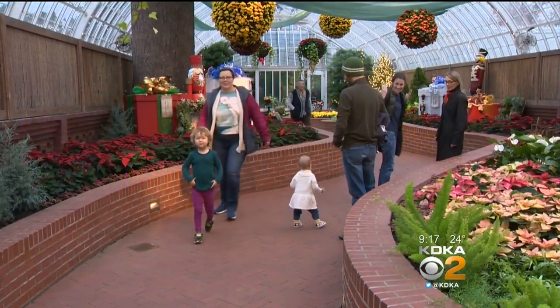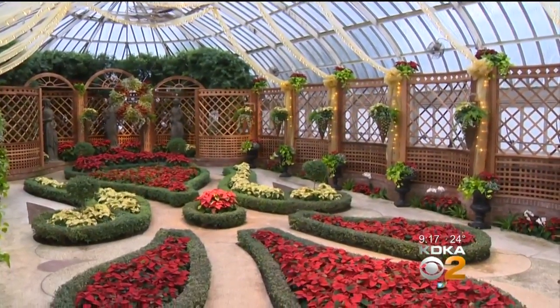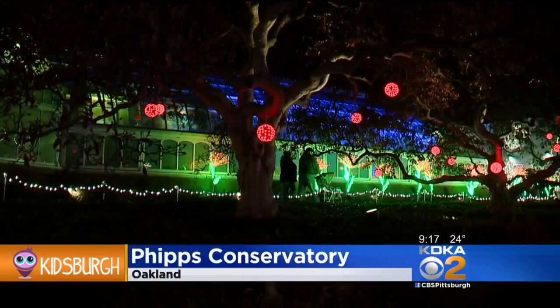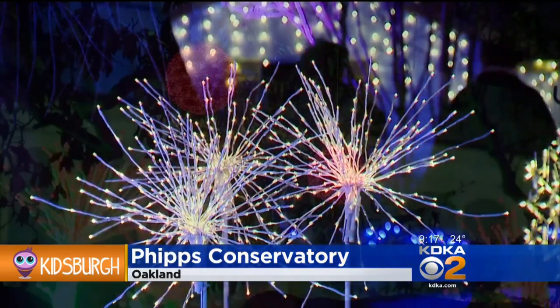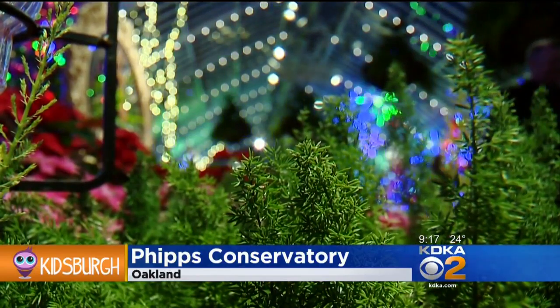Most people go to Phipps Conservatory and Botanical Gardens in Oakland for the flower displays, but come at night for a different view — both inside and outside — where the garden glows with a rainbow of orbs and shoots that take an artistic spin on holiday lights. Be sure to plan ahead to reserve your timed ticket.